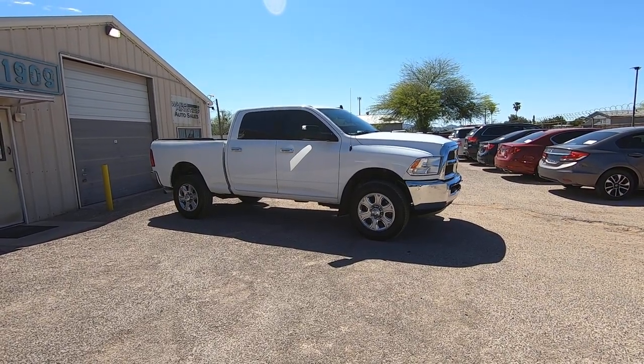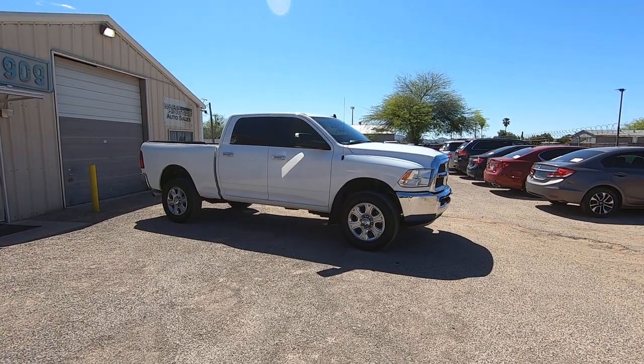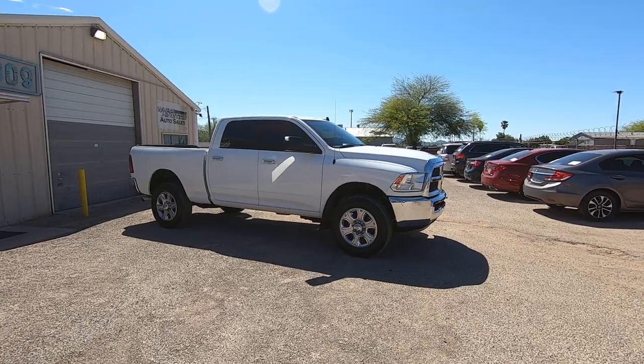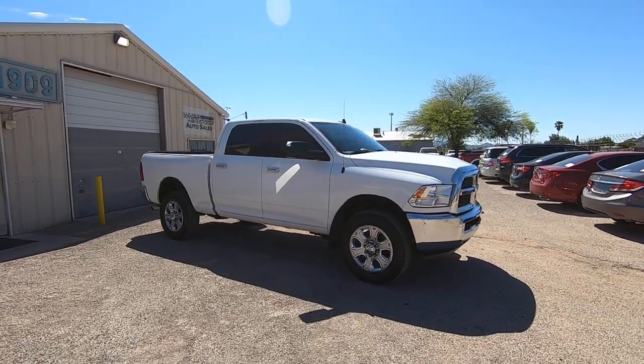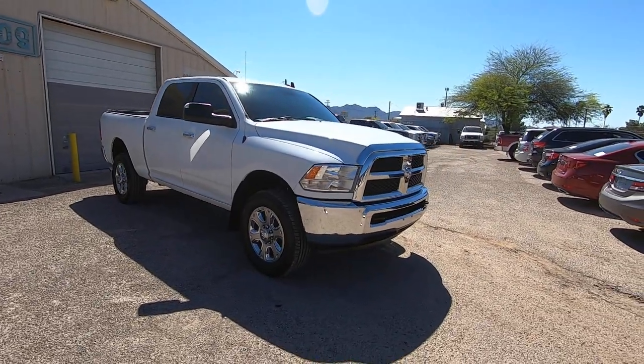It has extremely low miles — 41,470 actual miles. It is a six speed manual transmission. This was a theft recovery purchase directly from an insurance company 100 miles away in Phoenix. It is on a clear title and it's a badass truck.